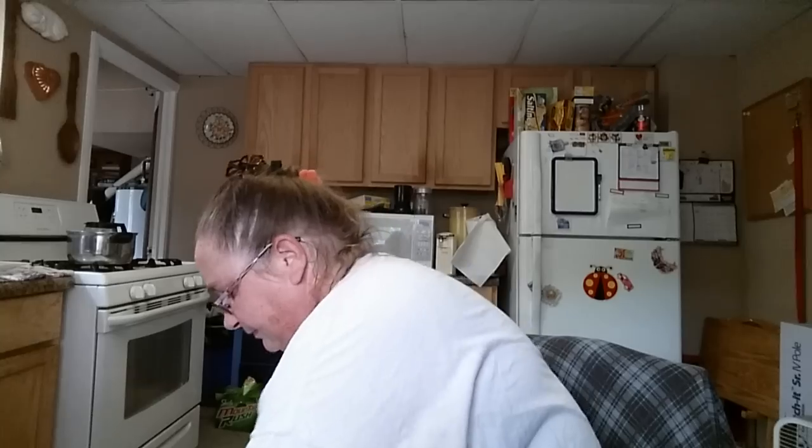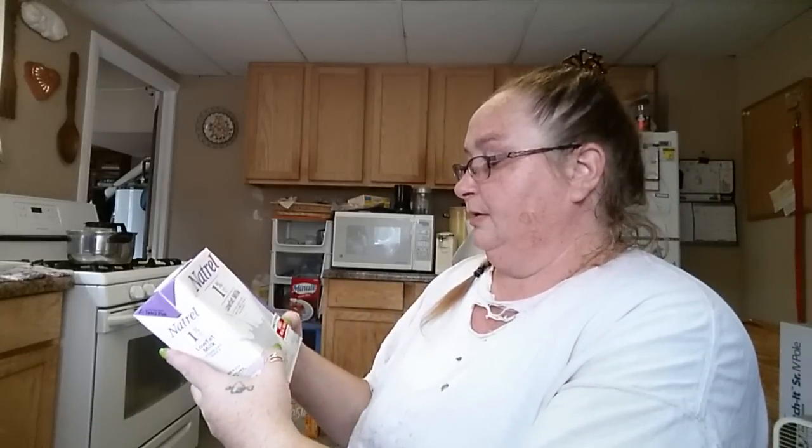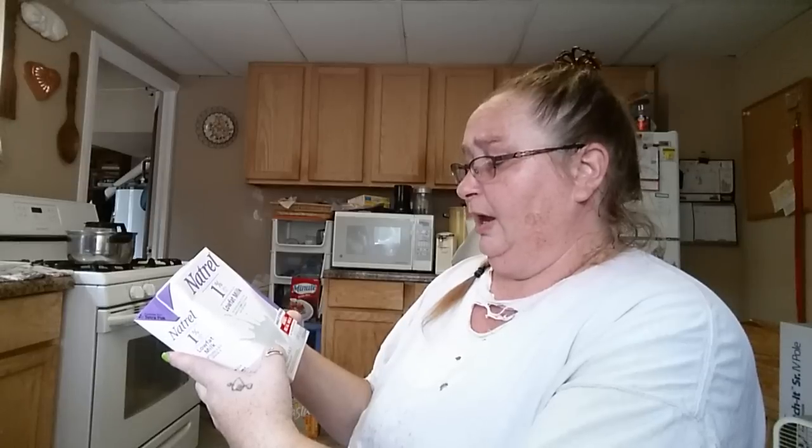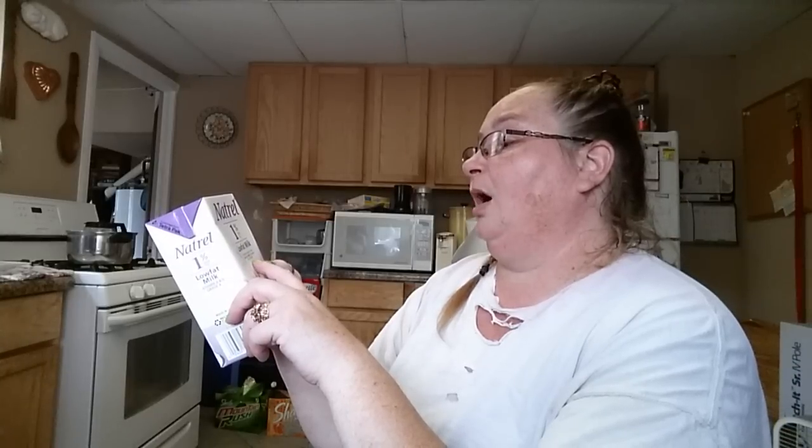Then we got two bags of extra-wide egg noodles — I'm always using the egg noodles. We got low-fat 1% vitamin A and D grade A real milk, boxed milk. I do use this. It says it comes from cows not treated with rBST or rBGH — I really don't know what that means, but it's boxed milk and I've used it a couple of times with a different brand.